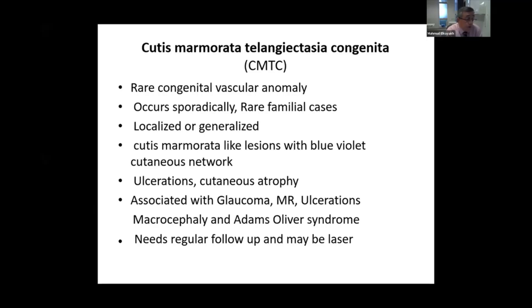It can be associated with mental retardation, ulcerations, macrocephaly, and Adams-Oliver syndrome, which is a syndrome associated with macrocephaly and aplasia cutis. It needs regular follow-up by a pediatrician and dermatologist, as it can cause a lot of complications.